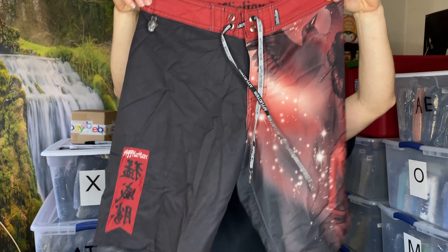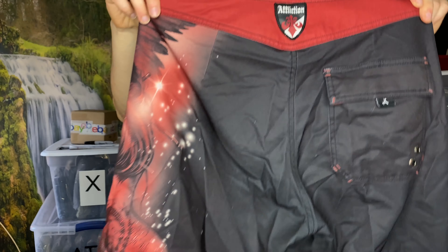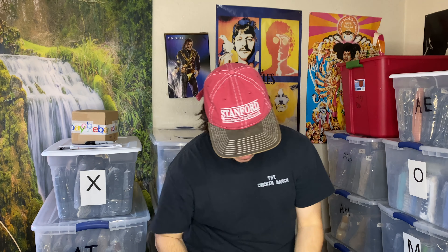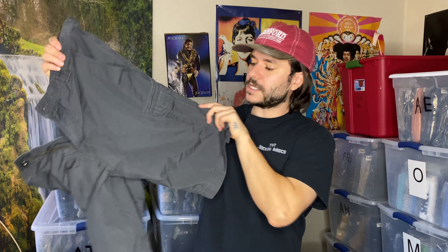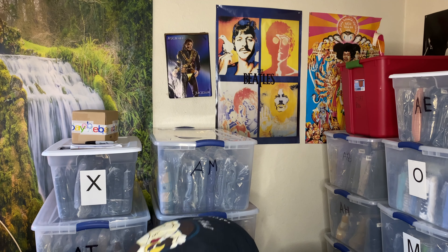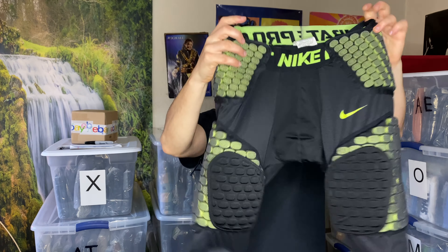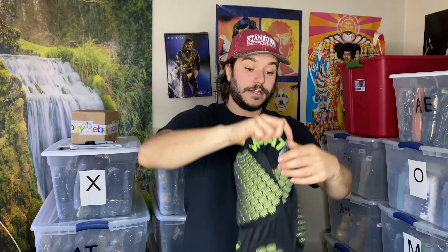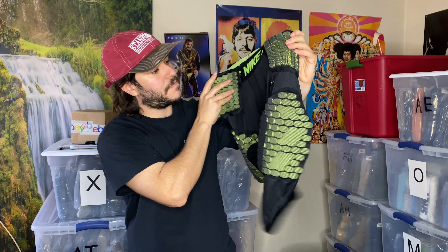Here's a decent little find — we've got some board shorts, they are Affliction brand. I find a lot of Affliction and Ed Hardy board shorts and they sell great — pretty much guaranteed $25 if the size is right. Some North Face cargo hiking shorts — not a great find, but I think this summer the price will be inching up to about $25. They're Ripstop, which is kind of a nice touch — good keyword. And some Nike Pro Combat — like football padded or compression shorts. These sell great. Get at least $20, $25.